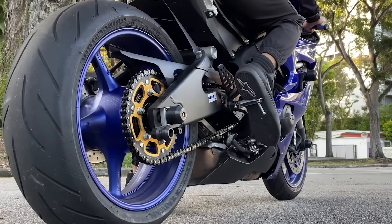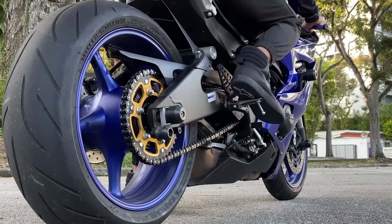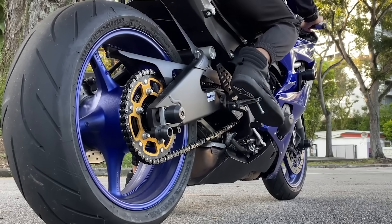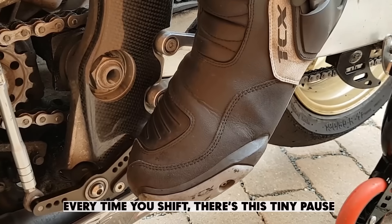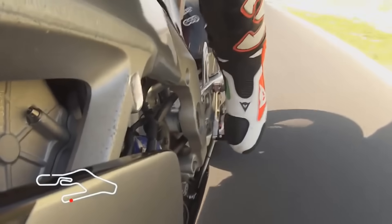If you've ever ridden a motorcycle, or even just heard one, you know the drill. First gear, second, third. Every time you shift, there's this tiny pause — a hiccup in the engine's rhythm.